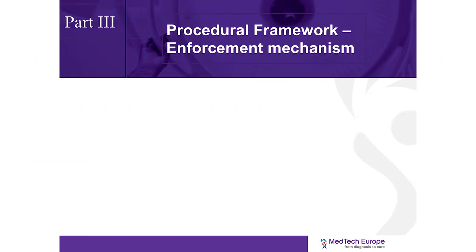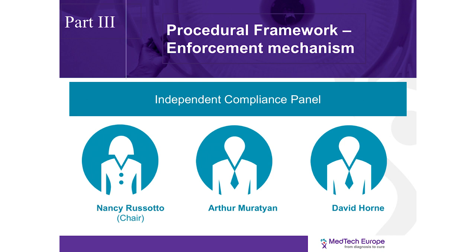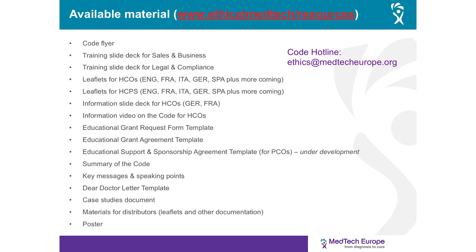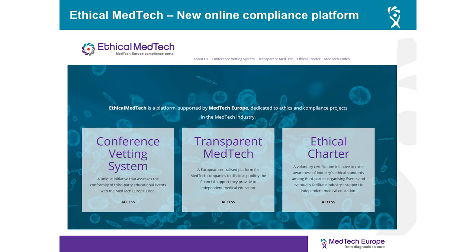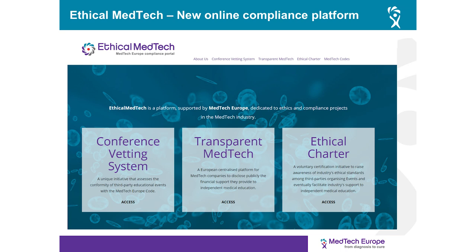The code will be enforced through an independent body called the MedTech Europe Compliance Panel, following guidelines set in the procedural framework, which lays down the rules for processing complaints, possible sanctions for non-compliance, and governance bodies of the code. Implementation tools are available on the MedTech Europe website, with some available upon request. Ethical MedTech is MedTech Europe's compliance portal, hosting the Conference Vetting System and Transparent MedTech, both discussed in this presentation, along with the Ethical Charter.